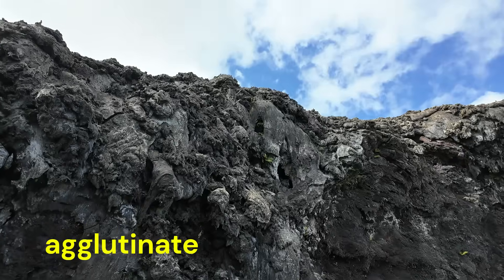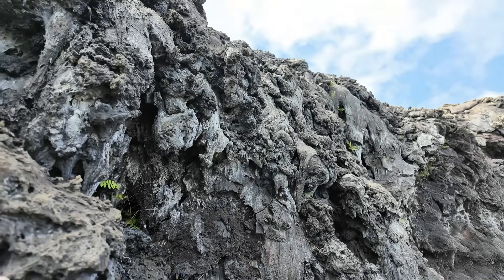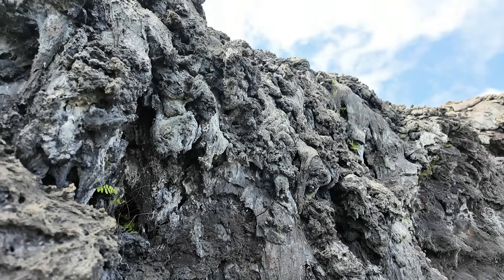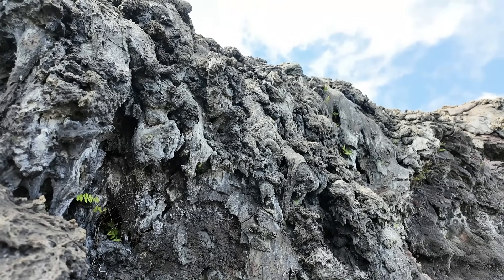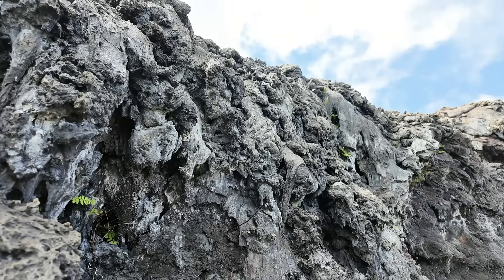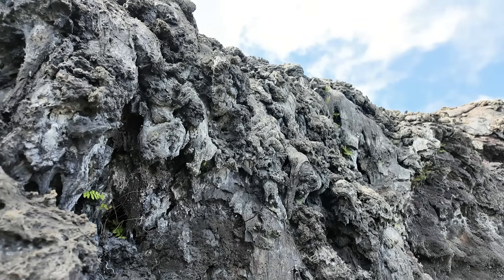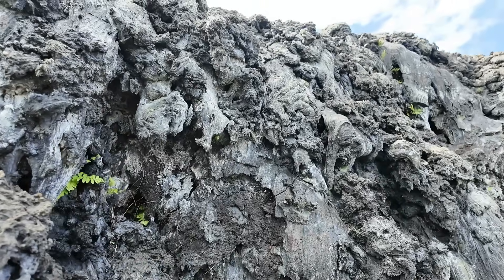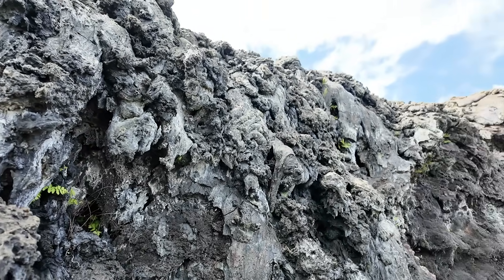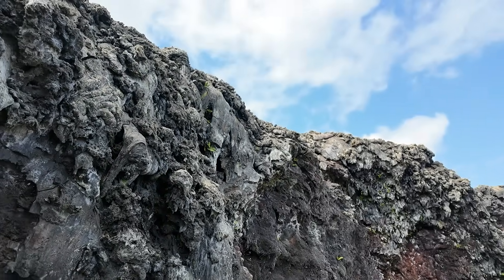The lava that was propelled out of the vent hit the walls or accumulated on the ground, forming these walls of lava. We sometimes call these spatter ramparts if they're kind of long and linear, or spatter cones — forming this material here called agglutinate. Just fascinating to look at this fresh, raw landscape.